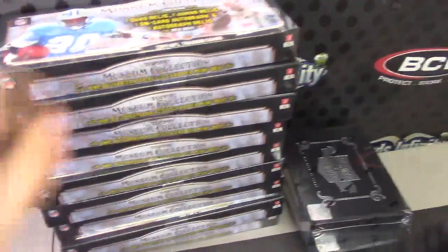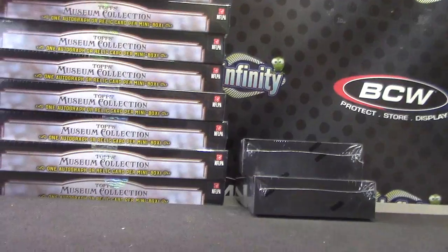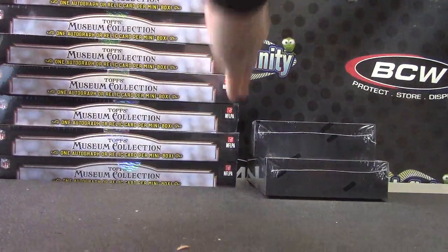Devon, here we go man. I'm going to do one of these museum collection. Ultra box nine — is there nine left? Bottom one.